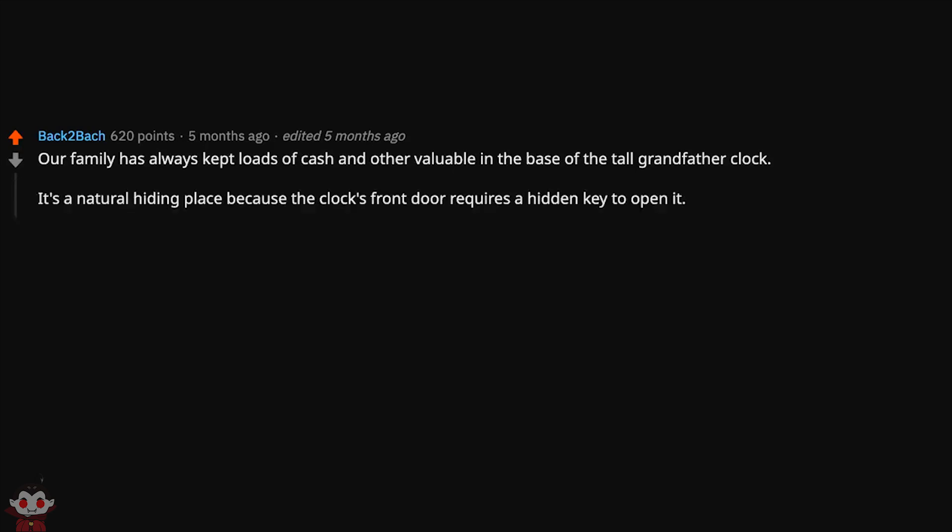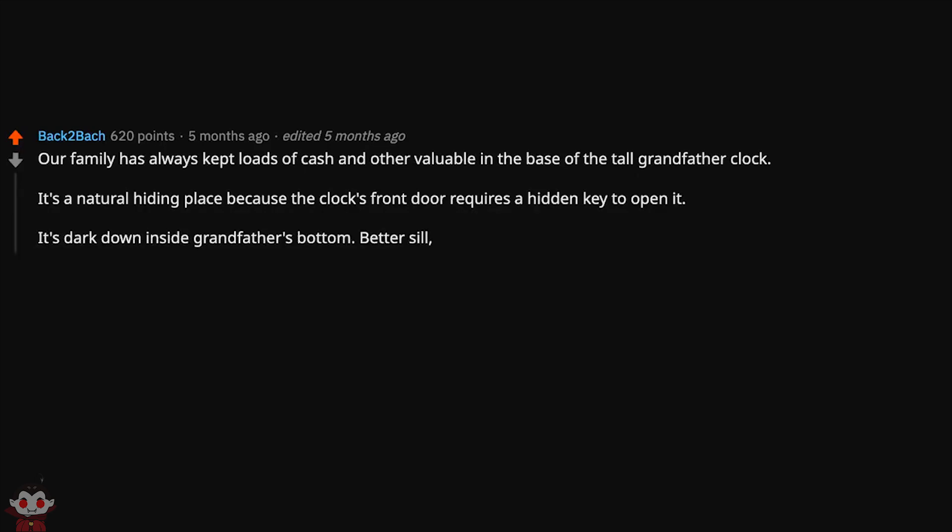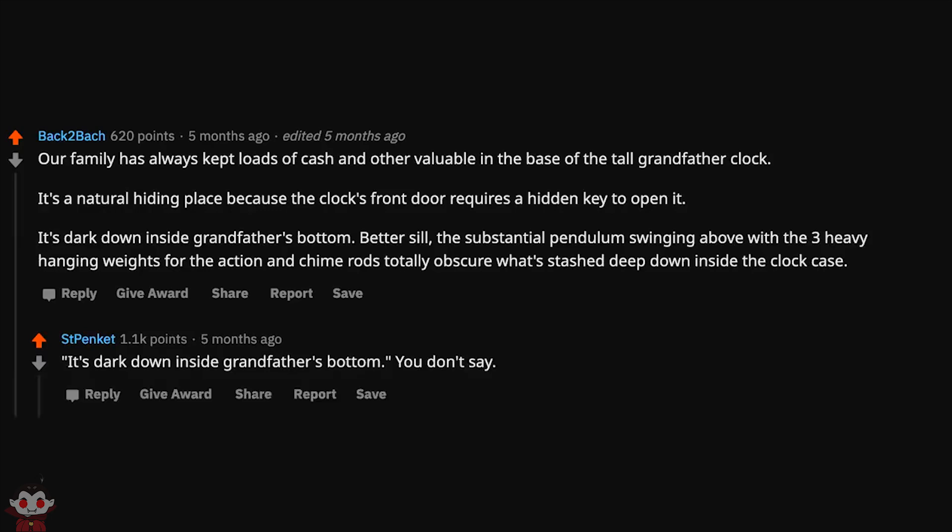Our family has always kept loads of cash and other valuables in the base of the tall grandfather clock. It's a natural hiding place because the clock's front door requires a hidden key to open it. The substantial pendulum swinging above with three heavy hanging weights for the action and chime rods totally obscures what's stashed deep down inside the clock case. 'It's dark down inside grandfather's bottom.' You don't say.